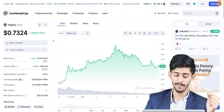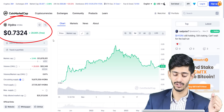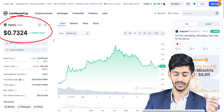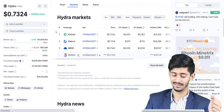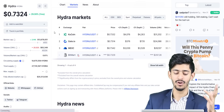Starting with CoinMarketCap, Hydra's current price is around $0.73 and in the last one month the price got increased by 30%. This coin is already available on big exchanges like KuCoin, Gate.io, MEXC, and more.